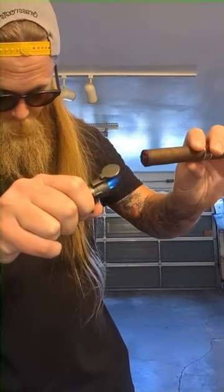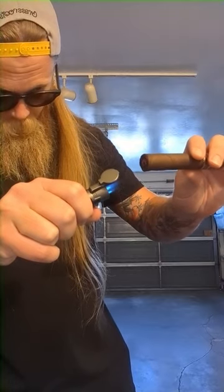Now they are a triple torch, which a lot of people typically like their single torches, but a triple torch is great because when you're outside it's going to light a lot easier. We're going to light up right now. So you're going to have less problems with wind.